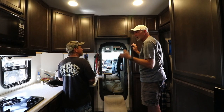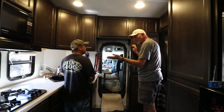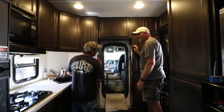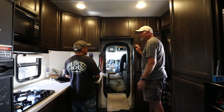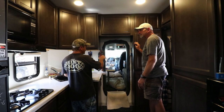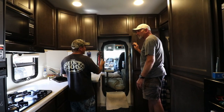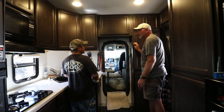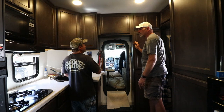And the million dollar question — what's your fuel mileage? I've gotten between 8 and 11. I have 300 gallons of fuel and I know I'm going to get no less than 2,400 miles. I say I'm getting 8 miles a gallon because I never get much lower than that.